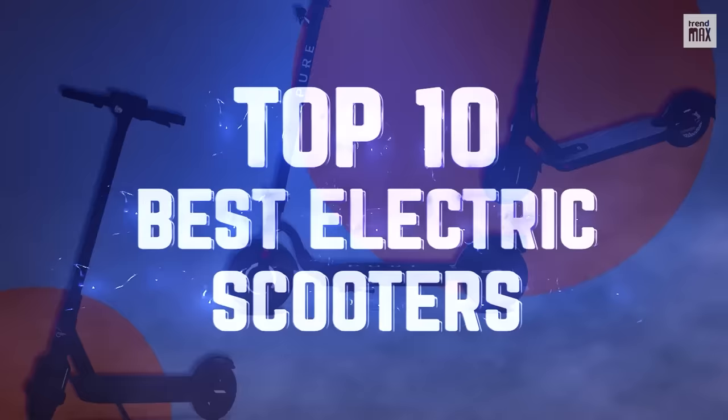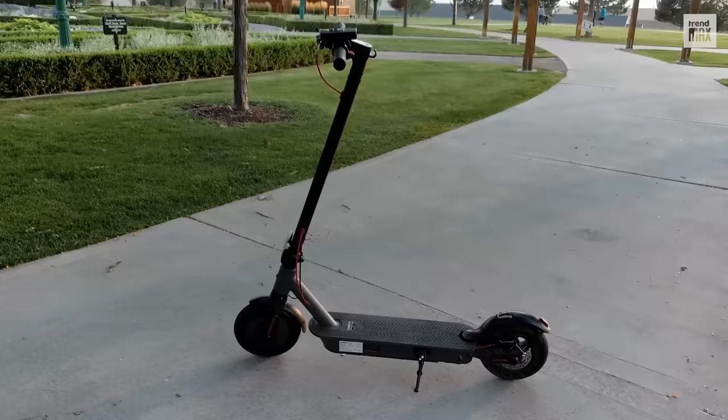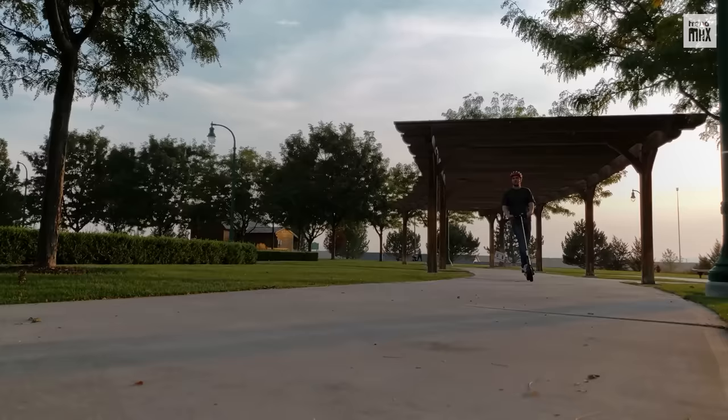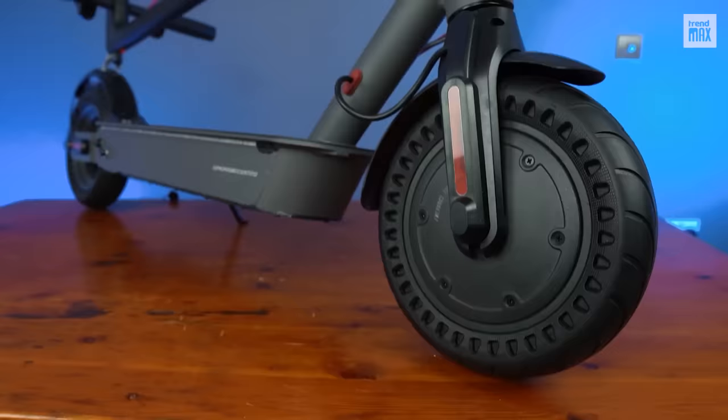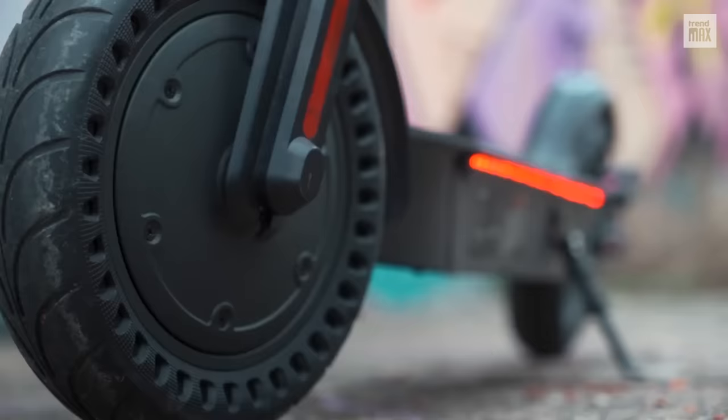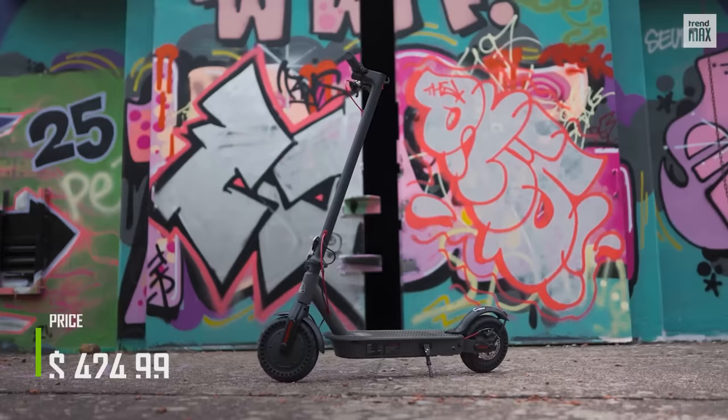Top 10 Best Electric Scooters. Number 10: Highboy S2. Power? Yes. Performance? Yes. Practicality? Also yes. But this one right here took the title of the most convenient for its amazing price of $424.99.